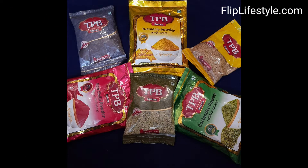So those were all six spices by TPB. These are machine cleaned, made in India, FSSAI licensed, ISO certified, 100% vegetarian, and of pure and super quality. The spice manufacturers are from Jodhpur and are also spice exporters in Jodhpur.